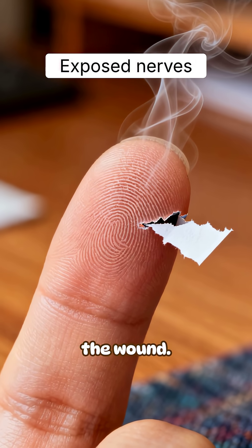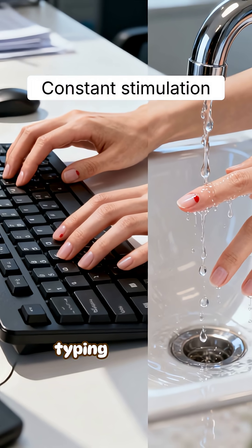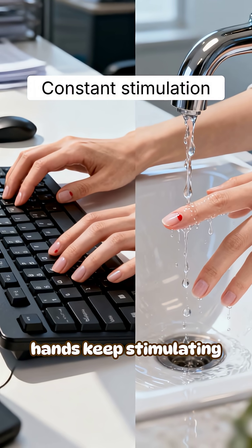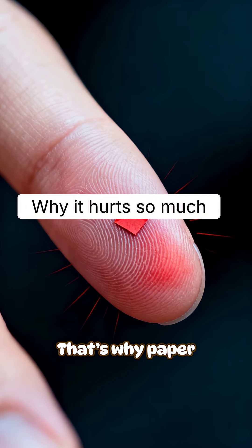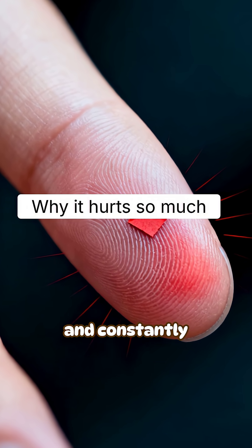Paper doesn't seal the wound. It leaves nerves exposed to air and movement. Everyday activities like typing or washing hands keep stimulating those nerves. That's why paper cuts sting intensely — they're shallow, ragged, and constantly irritated.